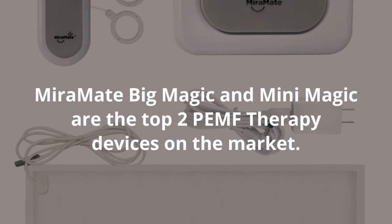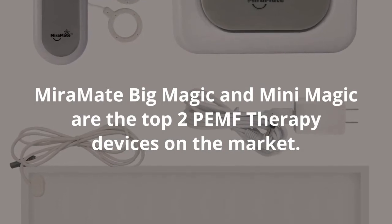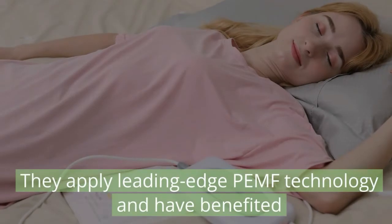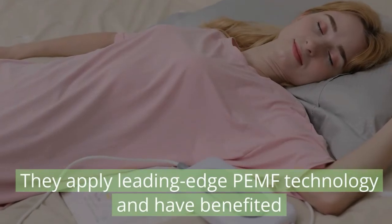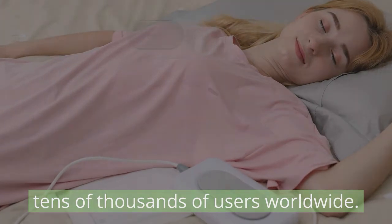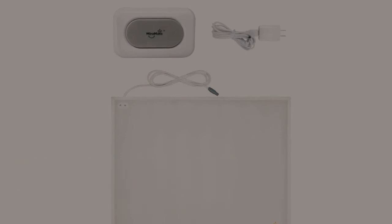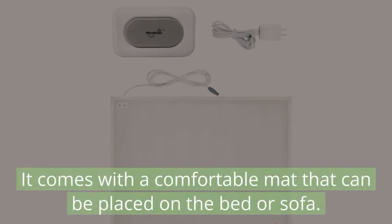MiraMate Big Magic and Mini Magic are the top two PEMF therapy devices on the market. They apply leading-edge PEMF technology and have benefited tens of thousands of users worldwide. MiraMate Big Magic is perfect for chronic pains and diseases, and it comes with a comfortable mat that can be placed on the bed or sofa.